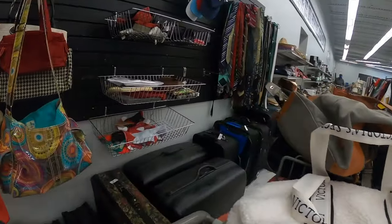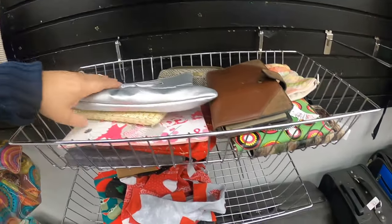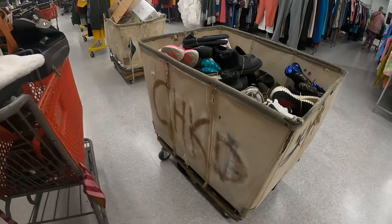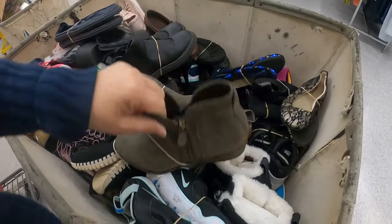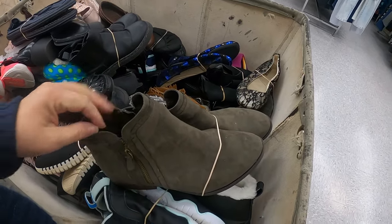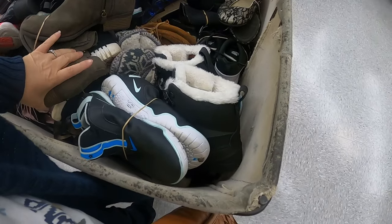So let's go over here and look at the wallets real quick. And then we're going to go look at the other shoe bin. Oh, those are nice. Who makes those — Mia? What a nice color on those. I don't know. Text says textile upper. Okay, I think I'm going to pass on that.